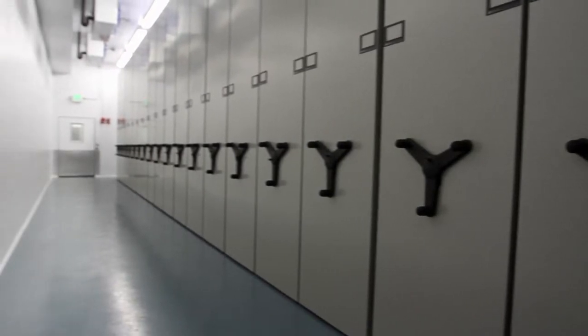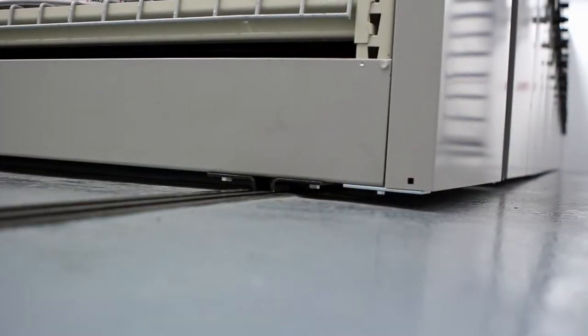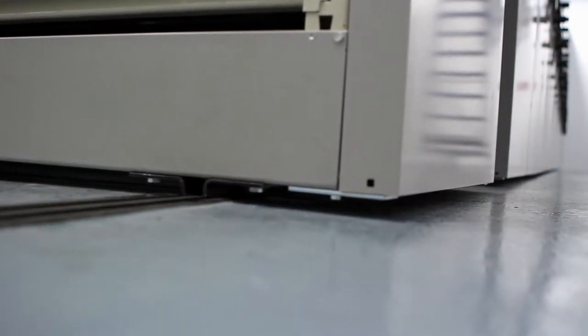McMurray Stern used 20 mechanically-assisted mobile carriages on a recessed rail system manufactured by SpaceSaver, the world leader in high-density storage.